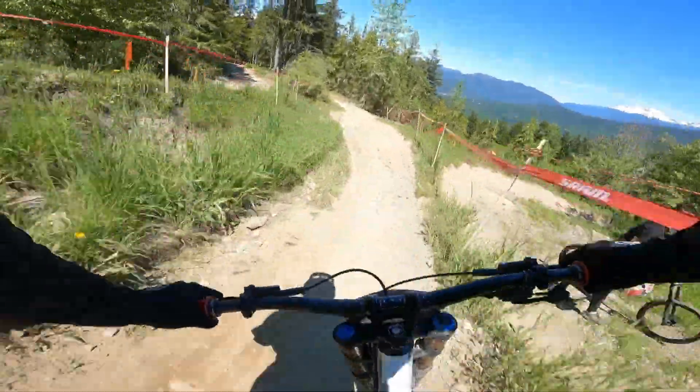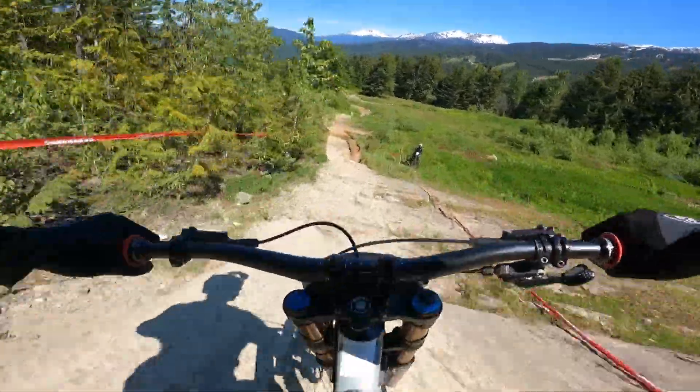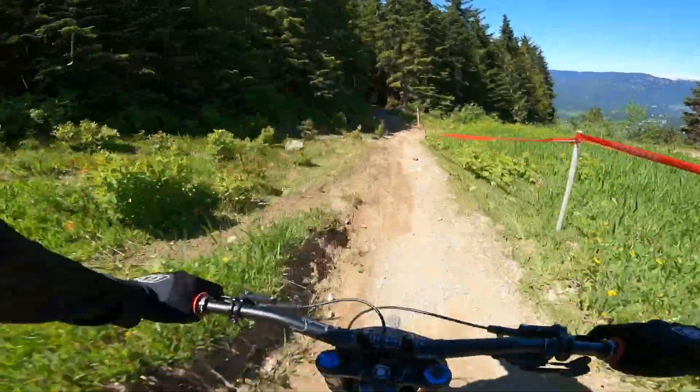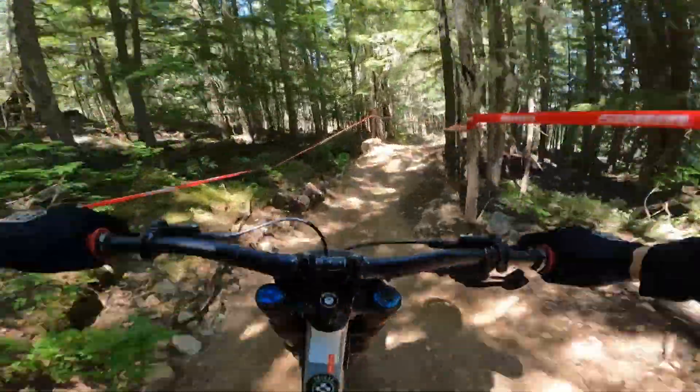Whistler VC Cup track. Going to stay wide on the first turn into this long rock roll, switch sides, straight out wide to try and carry speed through that catch. Couple of skimmers coming through, and then you get a rest pretty much straight away.